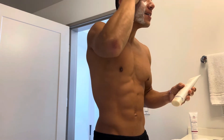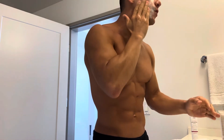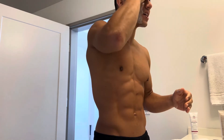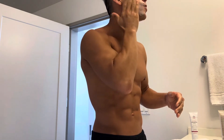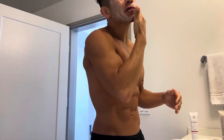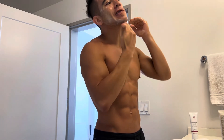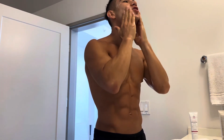Then I apply the cleanser — a little bit on one side in a circular motion, circular motion on the forehead. I put one dot on one finger and I can actually get away with using that same dot on the other side. You don't need to put a lot. You want to feel like you're giving yourself a massage — that's very important.